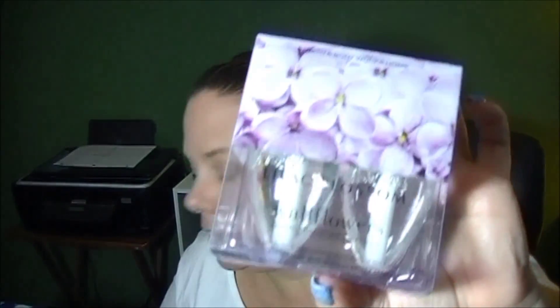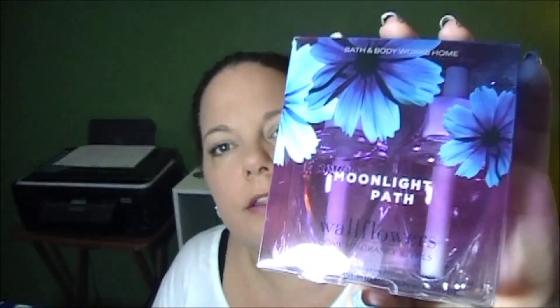Lilac Blossoms — I friggin' love that smell. Moonlight Path is one of my favorites from Bath & Body. And Coconut Lime Breeze is their remake of Coconut Lime Verbena, and it smells almost identical. That is my summer scent. I love it.